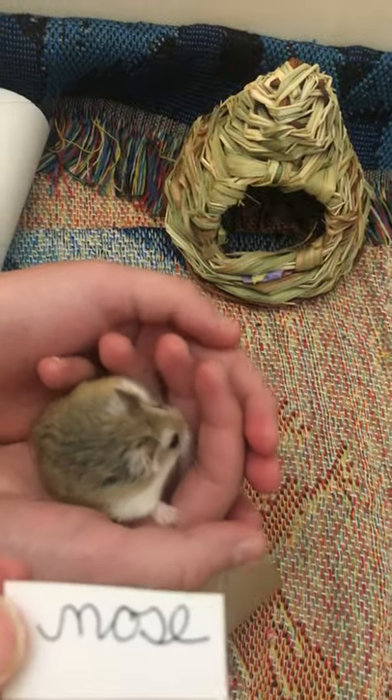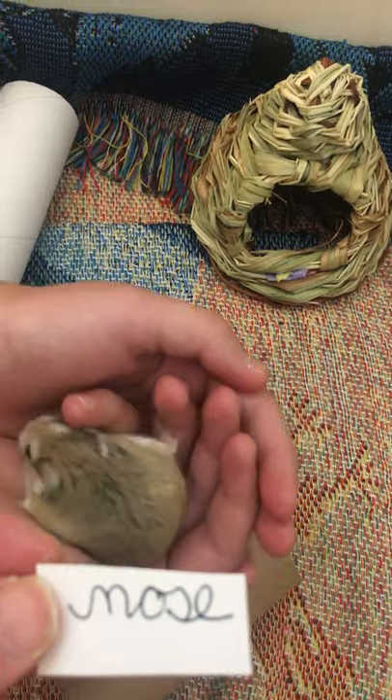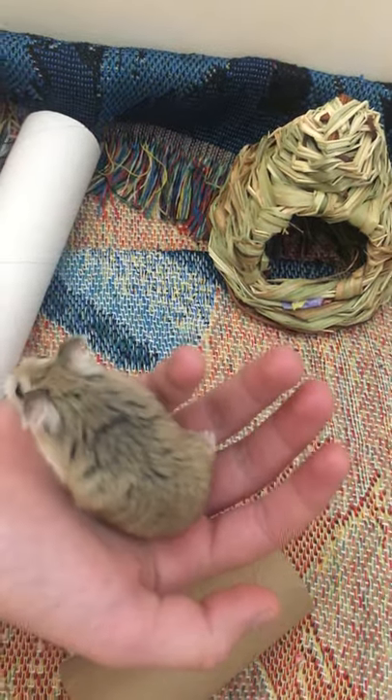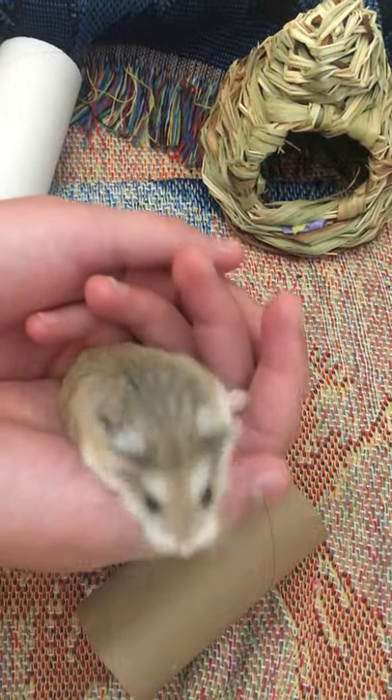He also has a little pink nose with a lot of whiskers. His whiskers are sensory whiskers and they help him sense where he is, because hamsters are nocturnal so they have to have some sense of where they're going when they're hunting at night. He's very active at night.